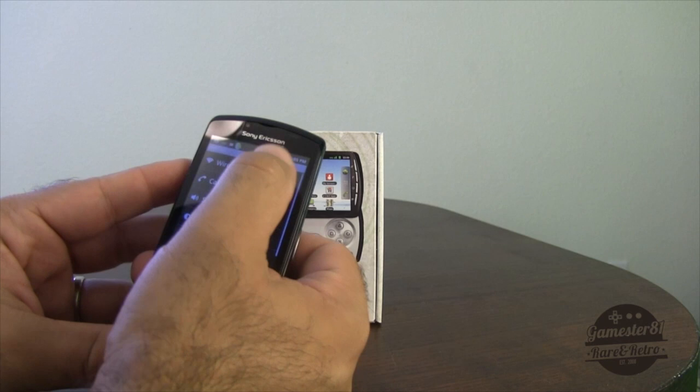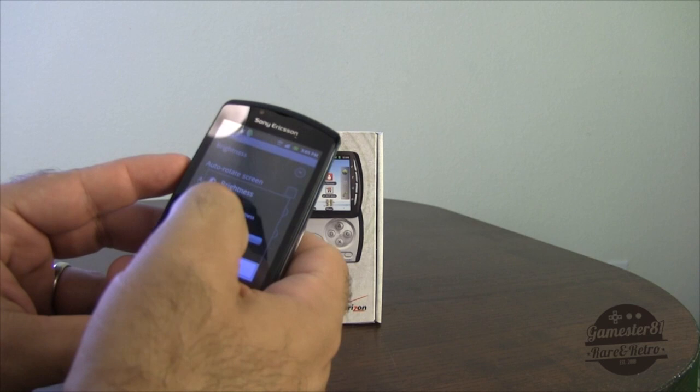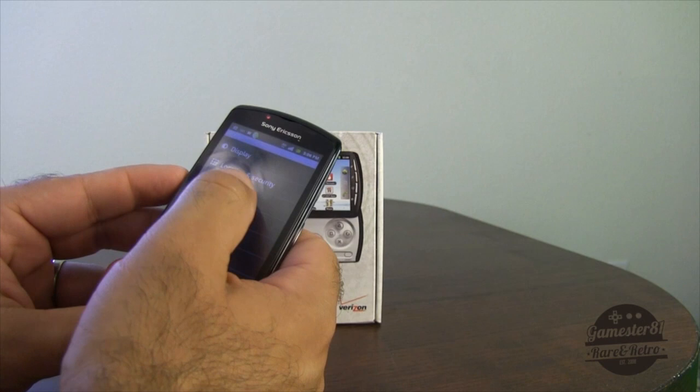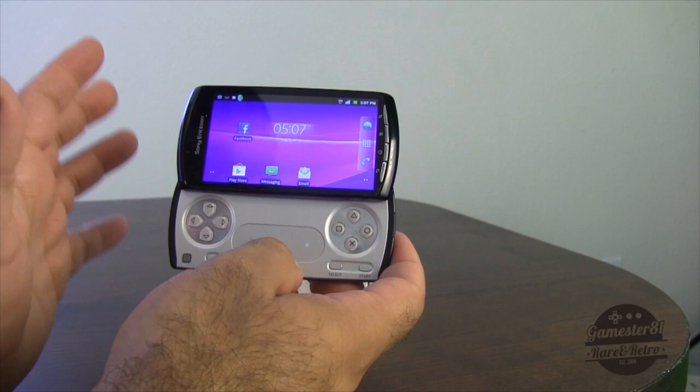Here's the options settings menu. I'll show you different settings — wireless, call, sound, display. You can adjust display brightness, going pretty bright or pretty dim. You can do screen saver timeout, check your storage, and delete some applications to handle that.